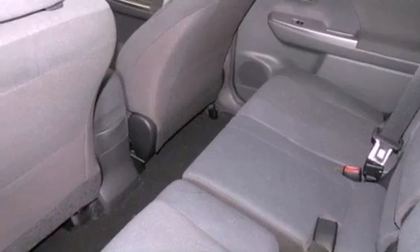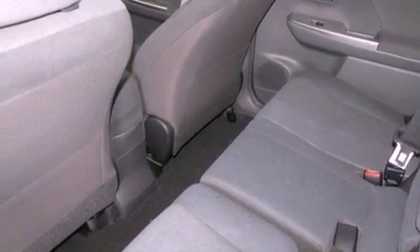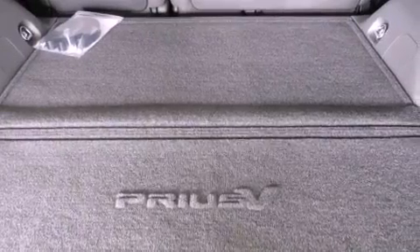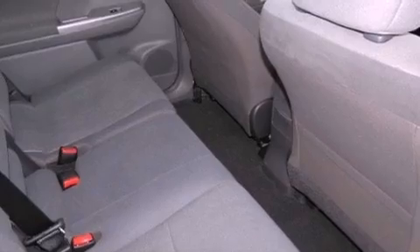The following features are also included: cruise control, heated side view mirrors, a rear window defroster, a rear spoiler, an engine immobilizer theft deterrent system, and fog lamps.